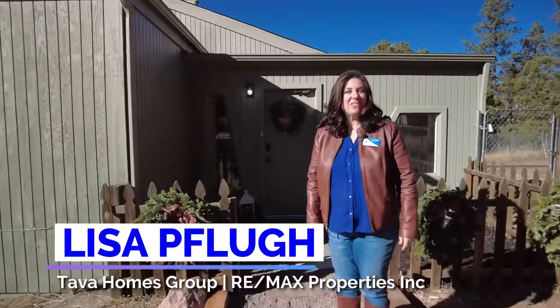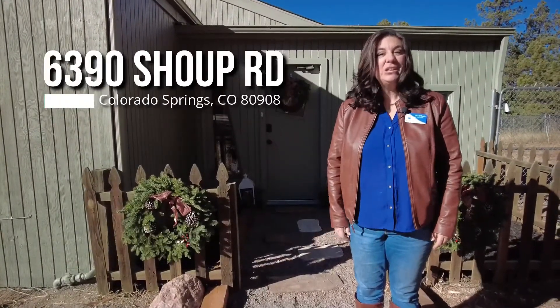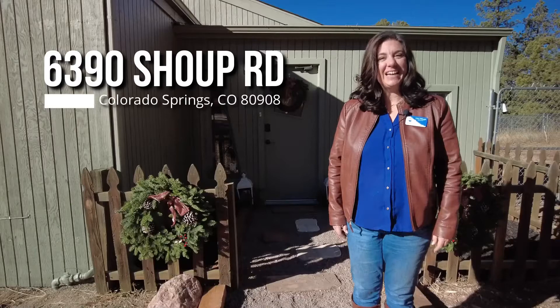Hi there, I'm Lisa Flug with Tava Homes Group at REMAX Properties. Welcome to 6390 Shoop. You're going to love this home. Let's take a look inside.